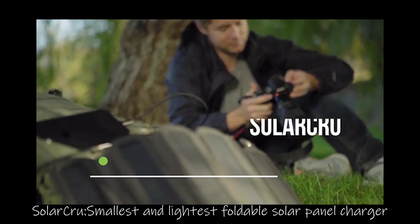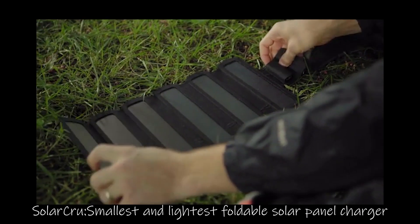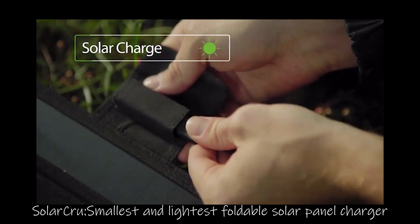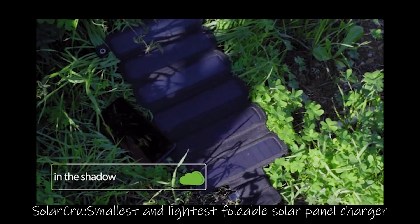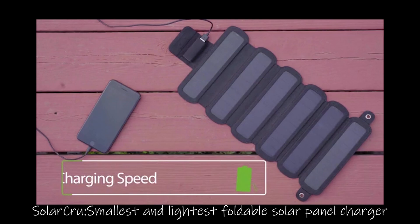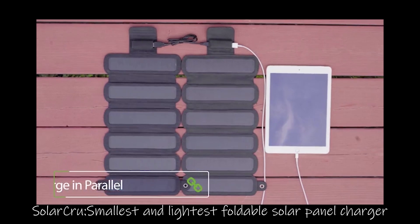Meet Solar Crew, the smallest and lightest foldable solar panel charger. Charge your device with solar energy efficiently. The highly sensitive panels can charge even in the shade. Charge your cell phones, power banks, speakers, or earbuds. Add more panels to have more power.